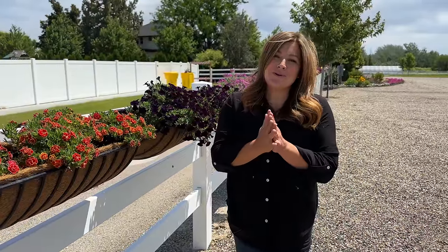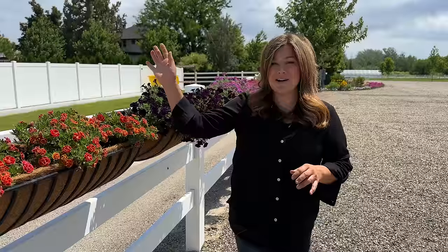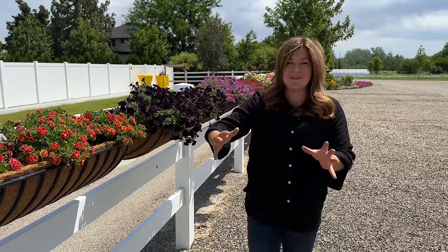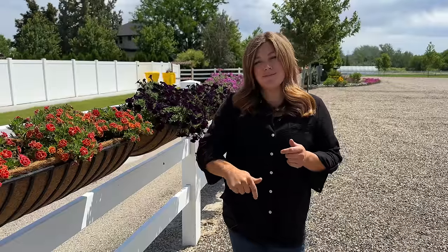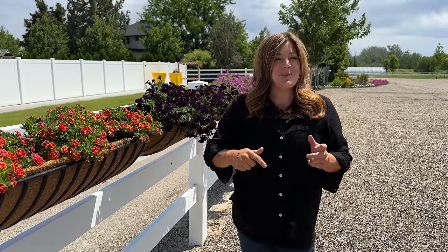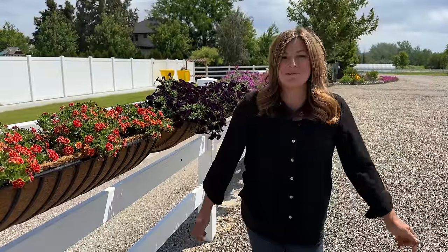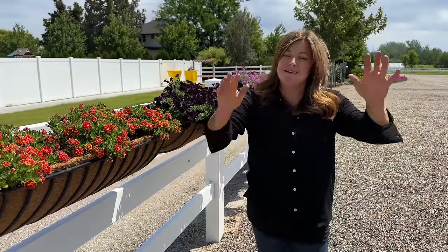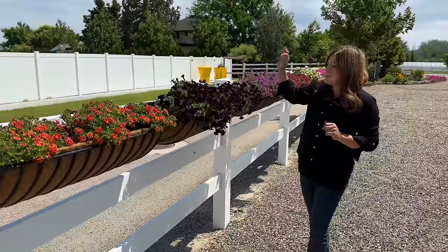Hey guys, this is garden tour part two. This morning we filmed part one, which was mostly the gardens around the house — it ended up being fairly long so we decided to break it up into two parts. We'll link part one down below. This morning we had beautiful overcast skies but the sun has come out for this second part, so this is a full sun tour. I wanted to start right here by the hay racks.